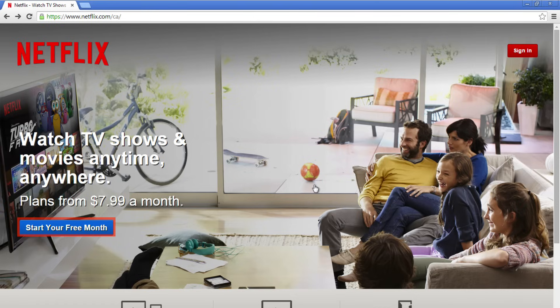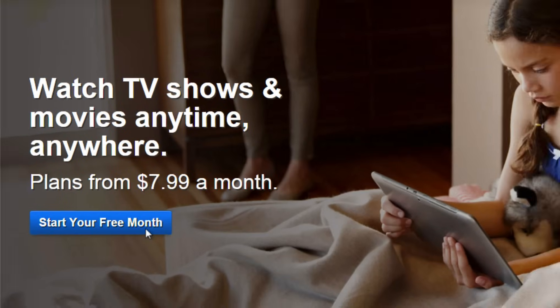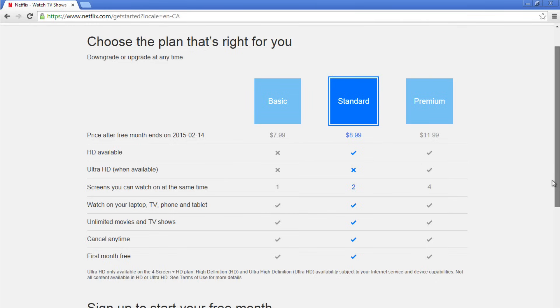On the Netflix homepage, click 'Start your free month.' Here you can choose the plan that's right for you. There are two main differences between the three plans: the quality of video — standard, high definition, or ultra definition — and the number of screens you can watch on at the same time.